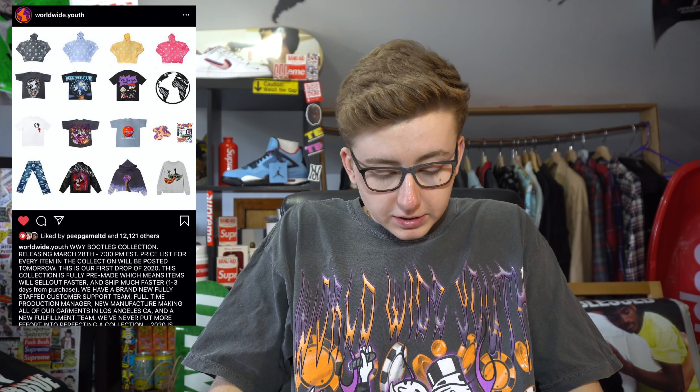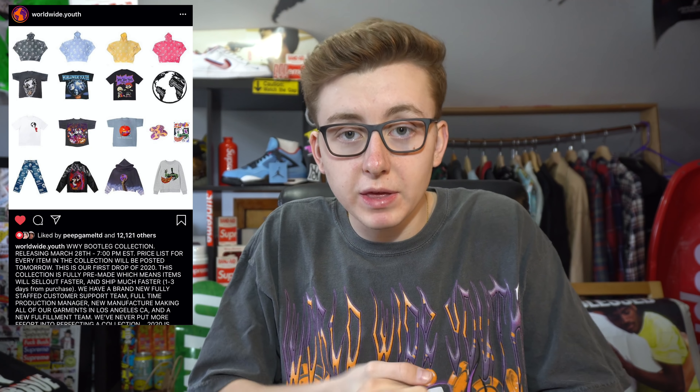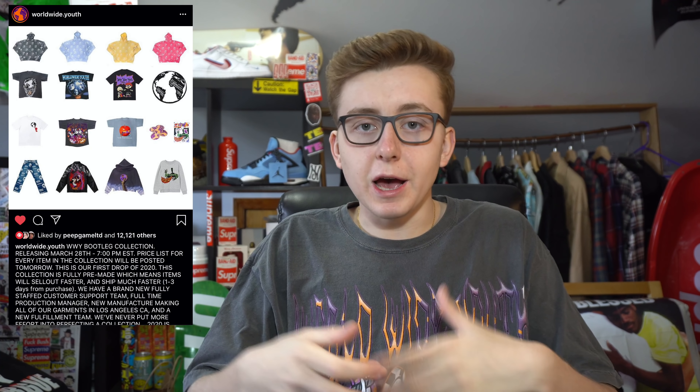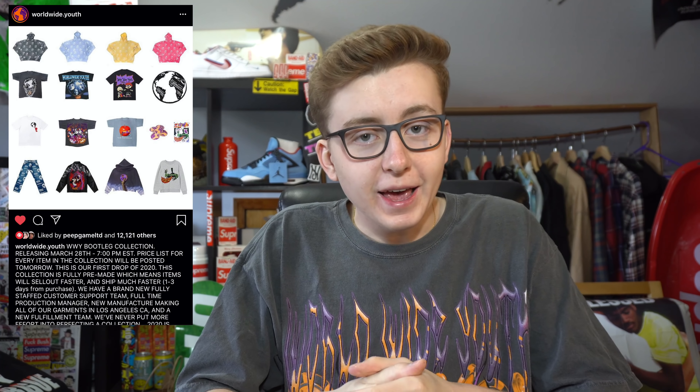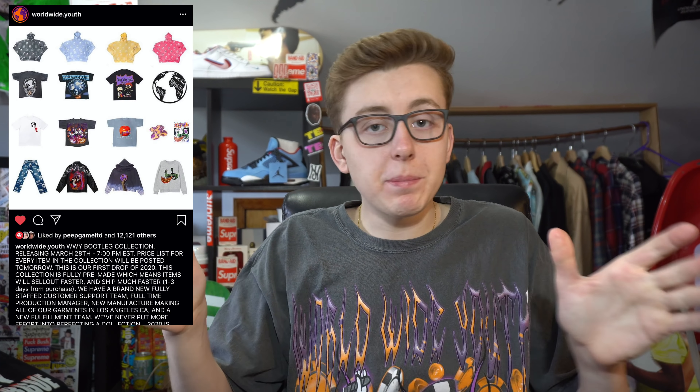We got Worldwide Youth on body — I'm very much into streetwear and all that stuff. Dylan Grail killed it on the bootleg collection dropping March 28th. Make sure you check them out on Instagram. They released the full price list and release details and I'm telling you it slaps hard. I already posted a picture on the gram at Thomas Verko. No paid promotion — I just really respect what he's doing. I've been watching since almost when he started.